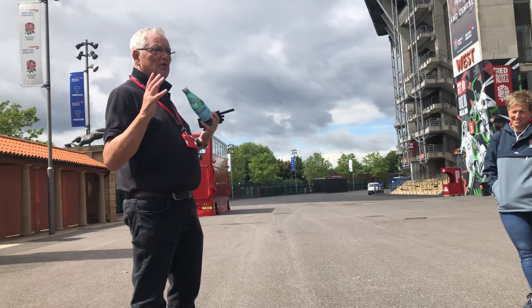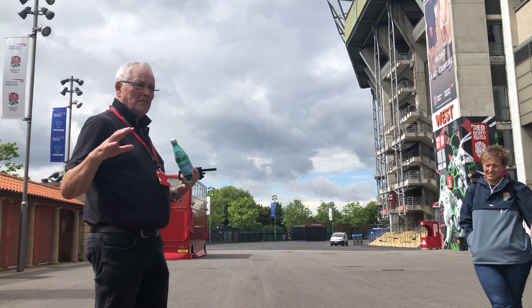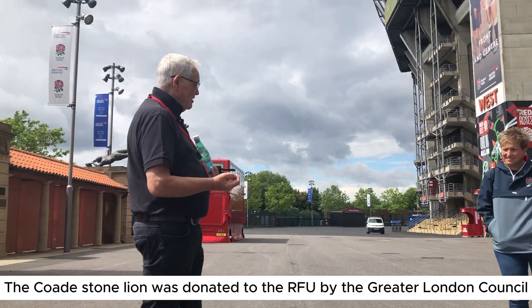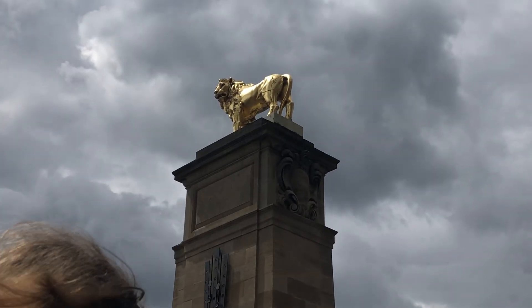With these two what we call code stone lines — they were taken down and put into store by the Greater London Council. And in 1971, in our centenary, they took one out of the store, gave it to us and we shoved it up there and painted it gold.